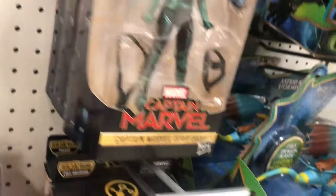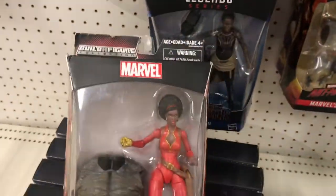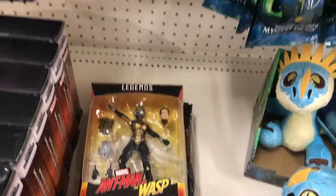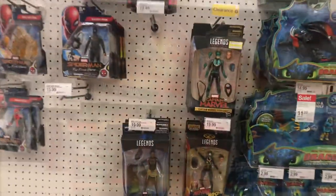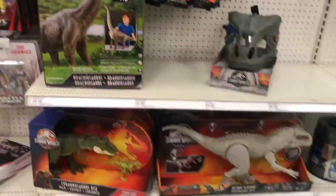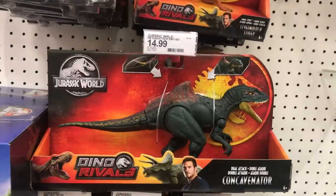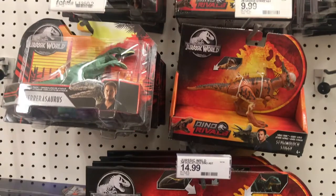As far as Marvel Legends goes, they didn't really have anything new, but they did have some of the older waves — especially that Captain Marvel wave — on clearance. Starting to see that wave show up on clearance at a lot of different stores. Target's Jurassic Park section was looking good. The Brachiosaurus there is so cool, and they also had some other really cool new dinosaurs out on display.